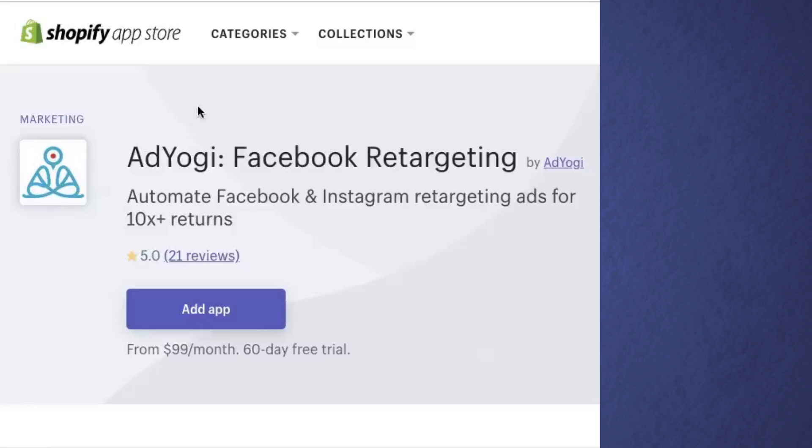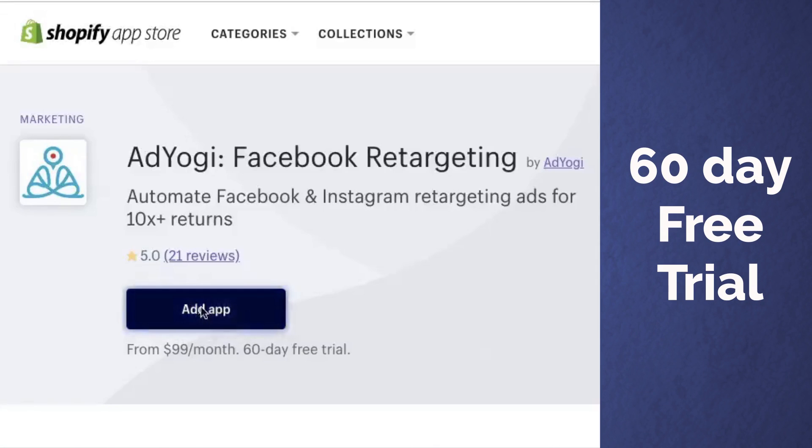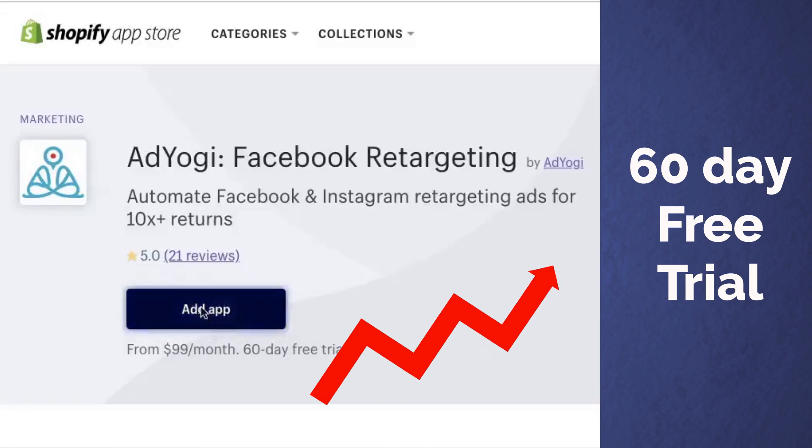But you gotta try it to believe it. Why not sign up for a free trial now? Put Adiogi Retargeting to the test for the next 60 days and see your sales soar!